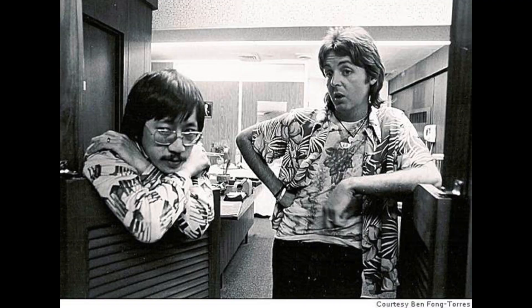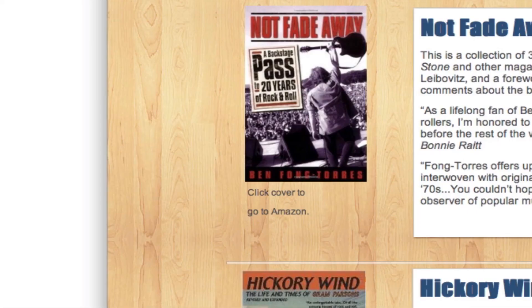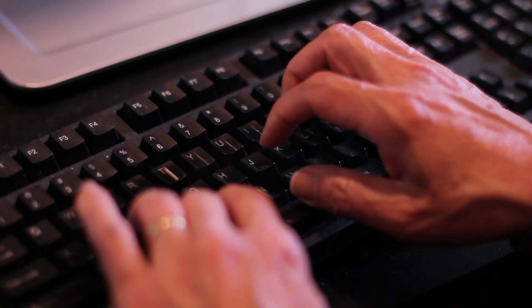Life.io is also made for Ben Fong Torres. If you're a fan of rock and roll, you might know Ben from the movie Almost Famous. Ben uses Life.io to share his latest updates, books, and candid photos from important moments in music. You might think Ben has a team to keep his website going, but the truth is that he loves doing it on his own because Life.io is so easy to use.